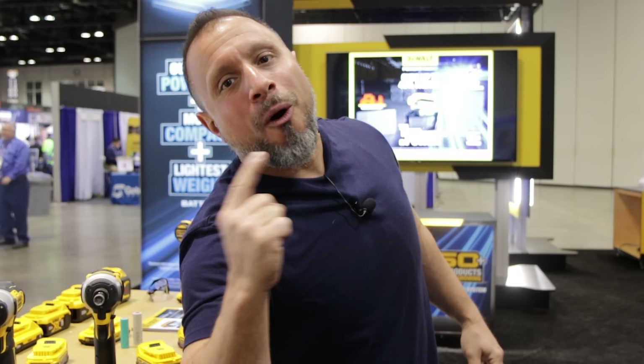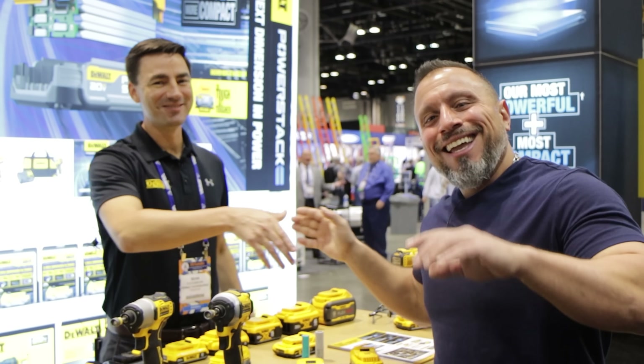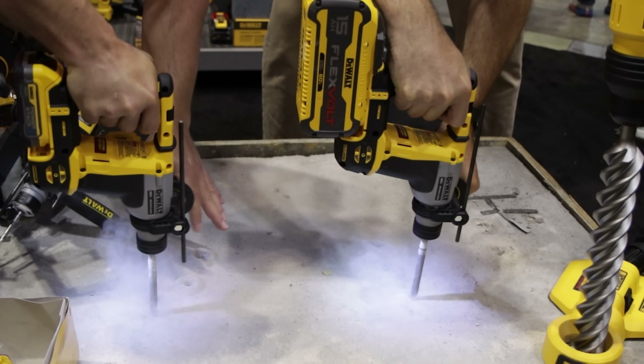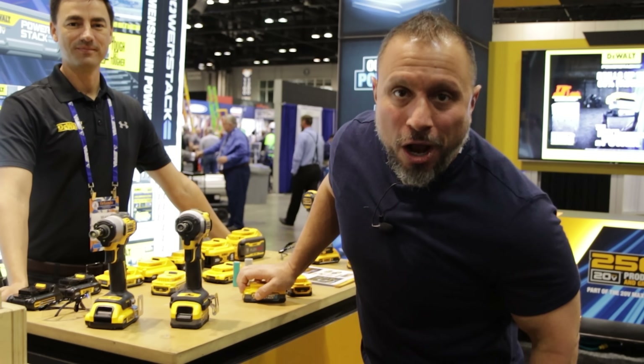What's up everybody? We're at Stafta for 2021. We're in the DeWalt booth and we've got new battery technology we're going to hear all about from this guy right here. He's going to tell us all about the PowerStack lithium battery packs. It's all right here and it's all coming right up.